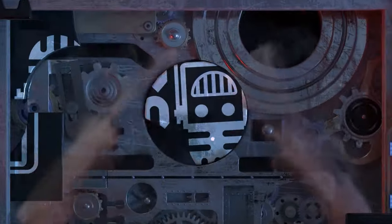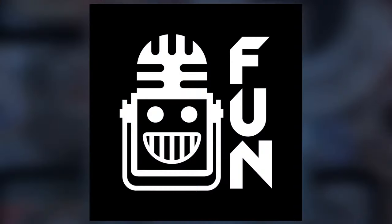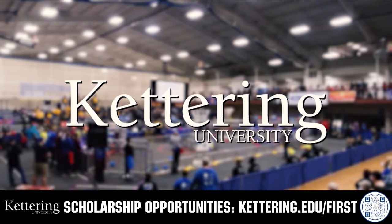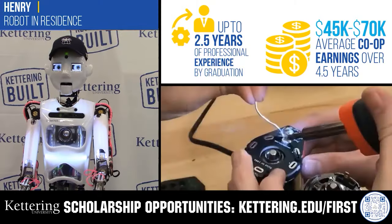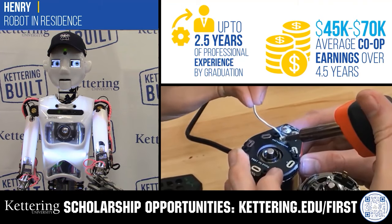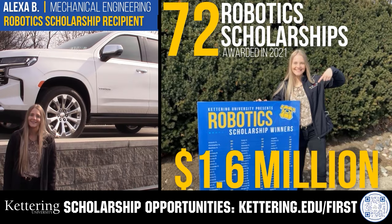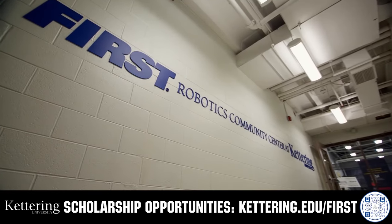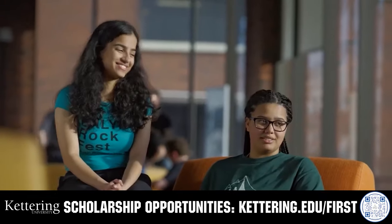This video is brought to you by viewers like you and in partnership with the following. Discover how Kettering University students engineered their success with Kettering's amazing co-op employment programs, where students earn great pay and gain valuable experience. Those accepted into Kettering University can apply for a robotics scholarship providing up to an additional $5,000 a year in tuition assistance. Head over to Kettering.edu/first to learn more and apply.